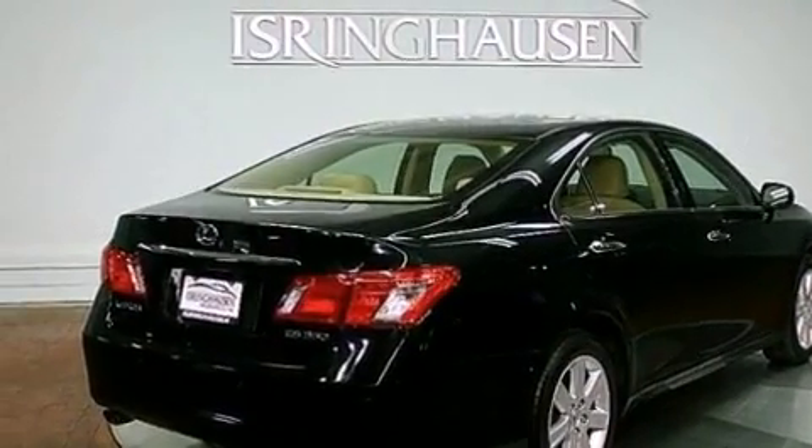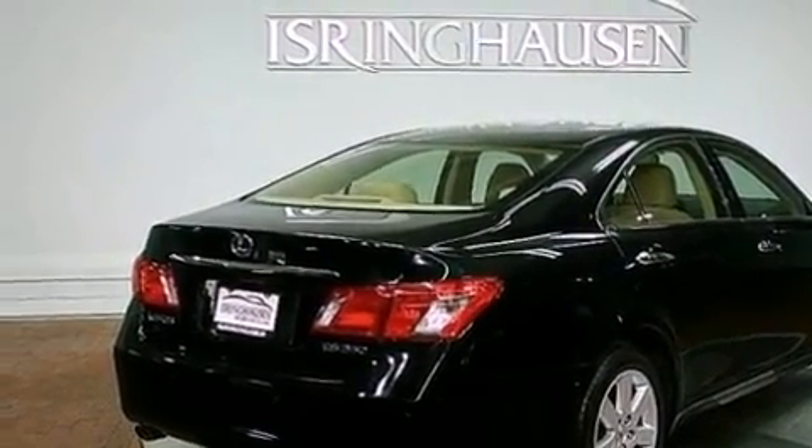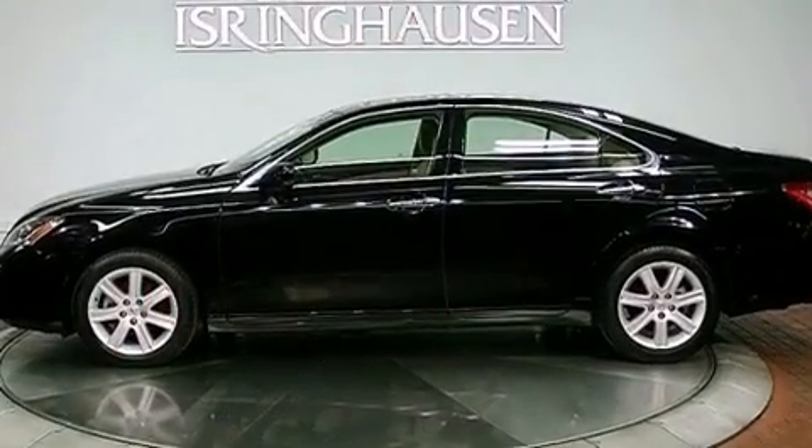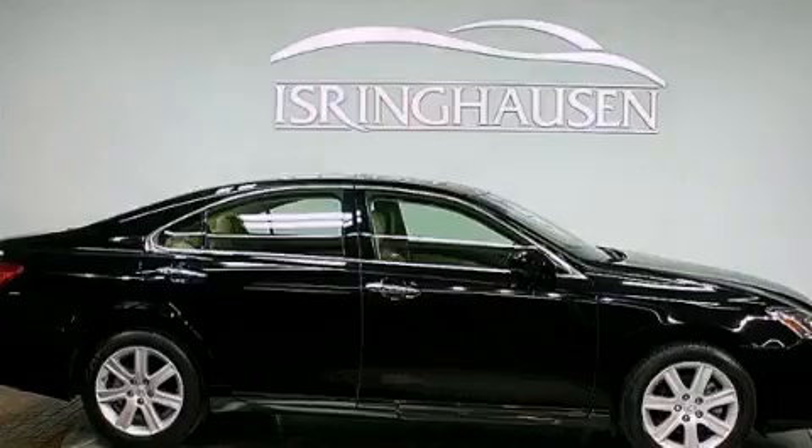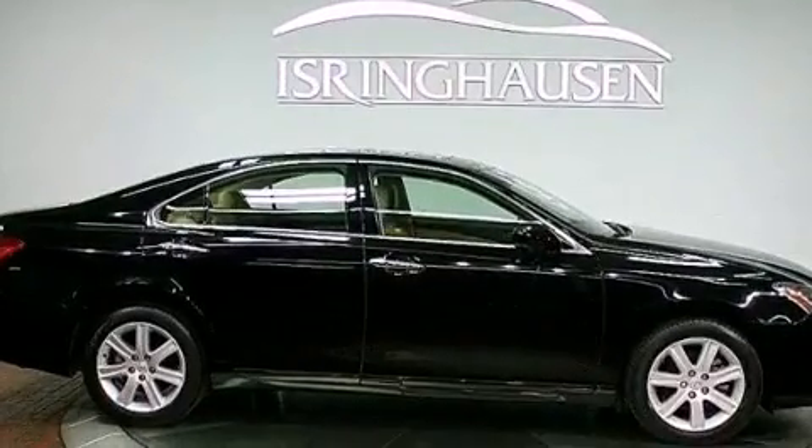Its top features include a navigation system, traction control and stability control systems, commercial-free satellite radio, alloy wheels, and a tire pressure monitoring system.